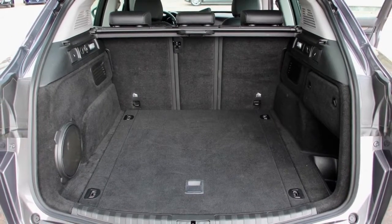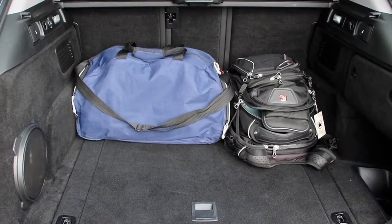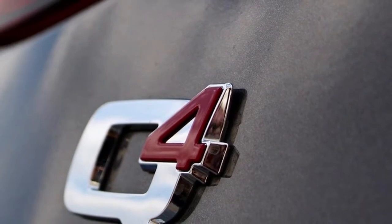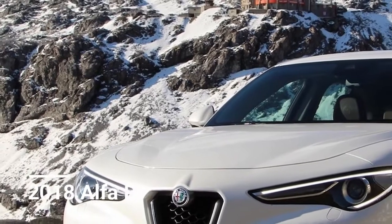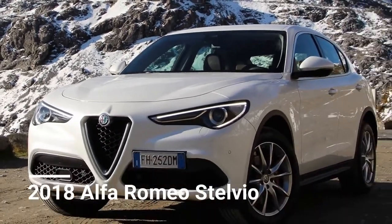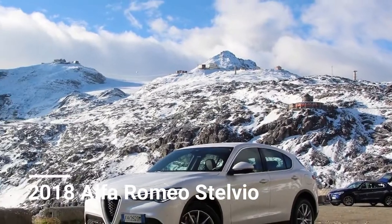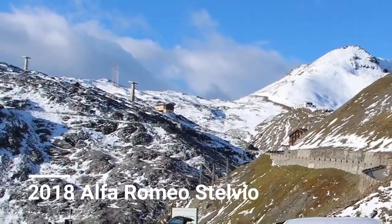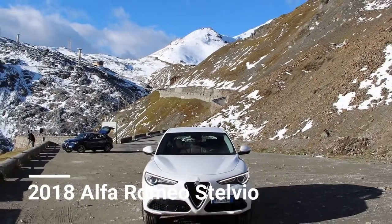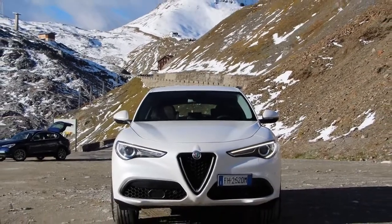It can't handle the Rubicon Trail, but it can certainly get you to your cabin and over a few bumps. The other advantage to the raised height is the higher seating position, and the driver's seat in the Stelvio is around 7.5 inches higher than in the Giulia, offering a better vantage point for seeing obstacles ahead, and raised seats are easier to access for child-seat installation. The front seats are also extremely comfortable, and even after a couple of long days on the road I felt fresh and flexible with no back discomfort.